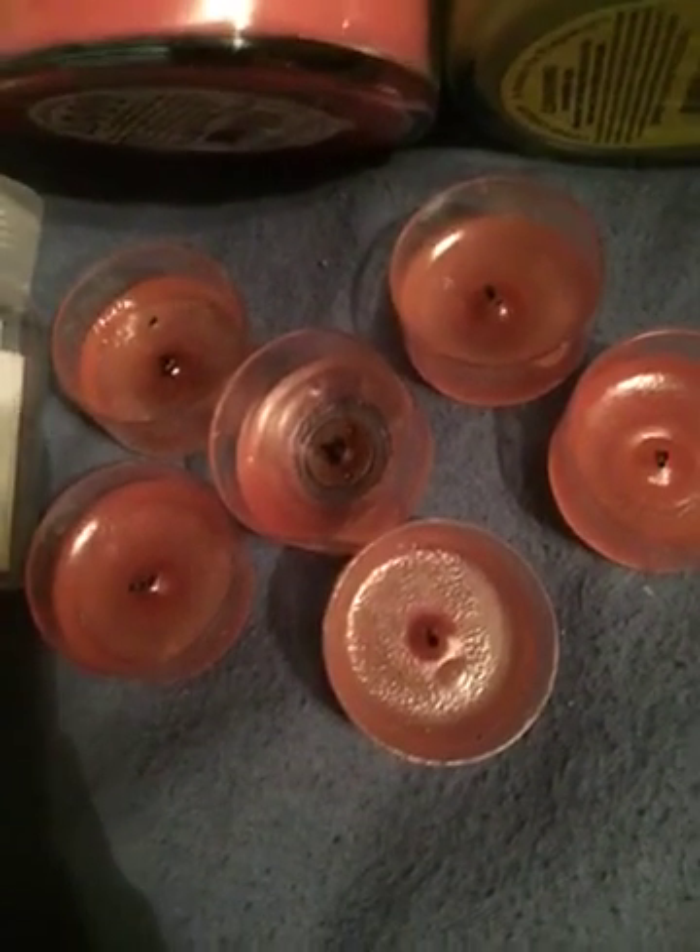Then I have these little tea lights in the cotton candy scent from Yankee Candle. I would only repurchase them for the ambiance — I had them in my little Ferris wheel setup for the summer — but for scent, no.